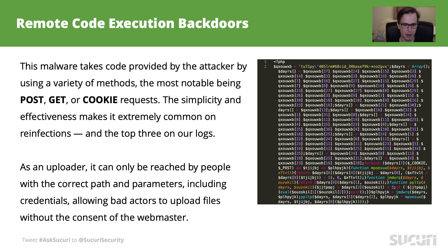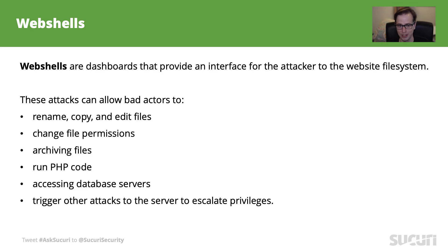Remote code execution backdoors allow bad actors to execute code on a website by knowing the right parameters. It can be obfuscated and noisy like the screenshot you're seeing on this slide, but it can also be as simple as a single line of code with less than 20 bytes. It's small, simple, and can be hidden anywhere. Web shells are the opposite — they are complex and allow bad actors to perform a series of actions on the website, including copying, editing, and deleting files, accessing the database, and running PHP code. Anything is possible with those tools, and there are several famous web shells you can find out more about in our blog posts and lab notes.